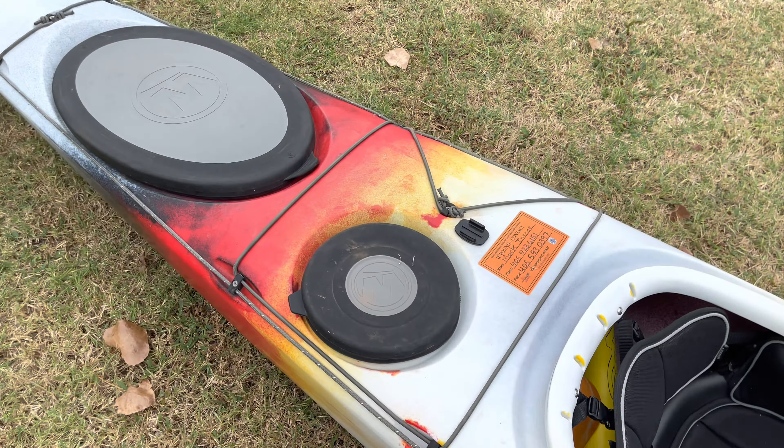The first and I think only real disadvantage of this boat is it has horrible primary stability — though it has great secondary stability. What does that mean? When you're in this boat, it gives you the feeling that it's going to tip. Like I mentioned with the Dagger, my wife and I went out to Lake Eufaula and she got in this boat.